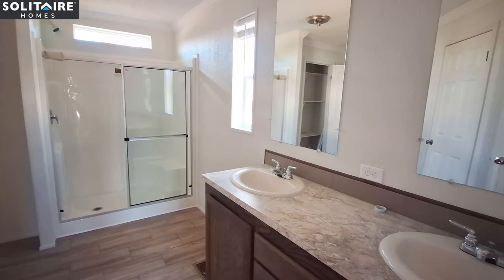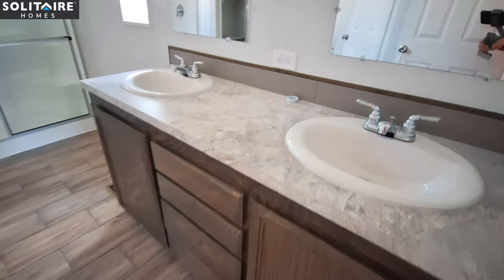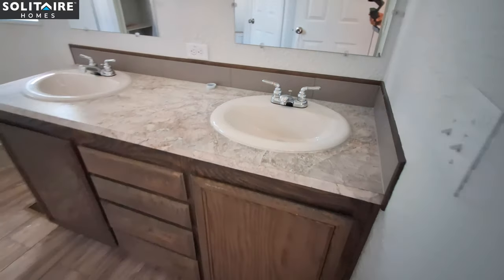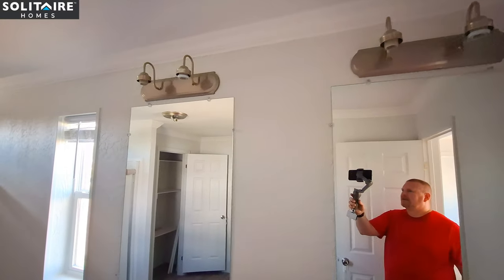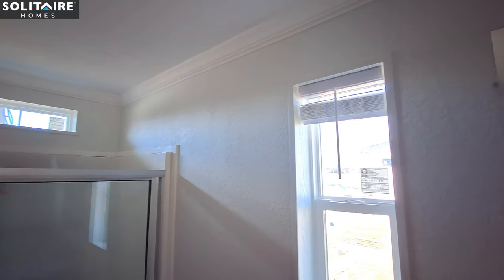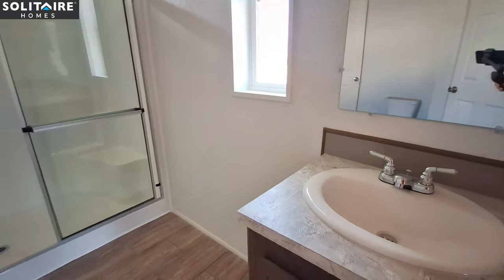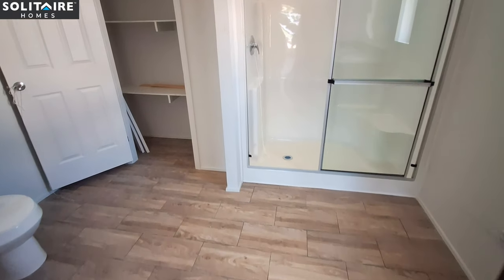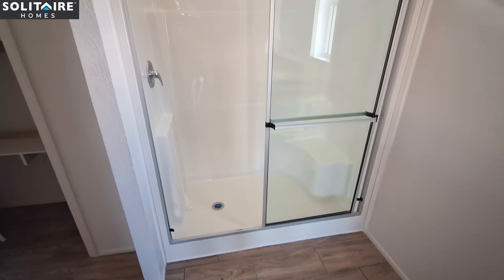Now as we come into the primary bathroom, you've got a stack of drawers and chrome fixtures on your sinks. There's a transom window above your shower, and then a one-over-one window right here that opens up. There's a lot of space in this bathroom, and you've only got the shower in here.